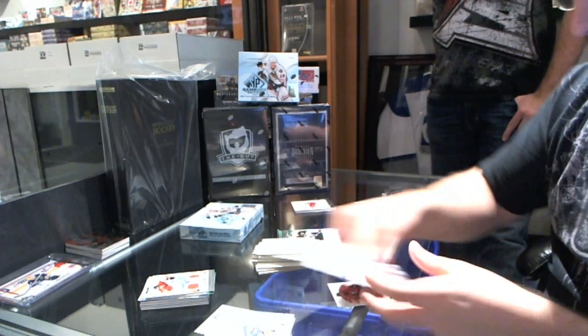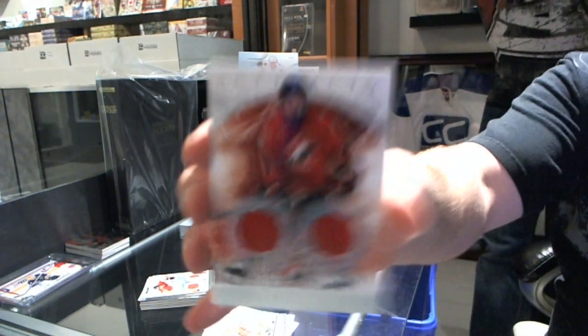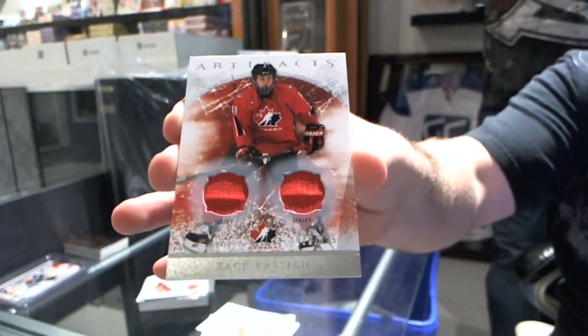That's going to be a dual patch for the Vancouver Canucks — Zach Kassian, numbered to 125.